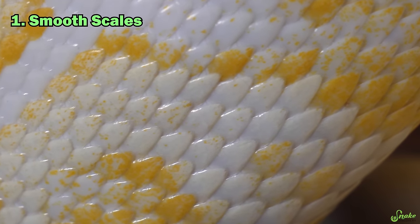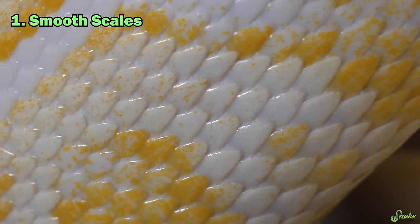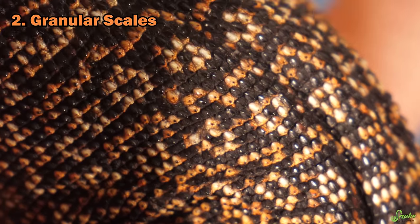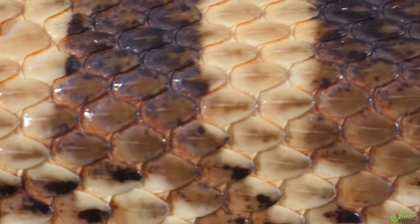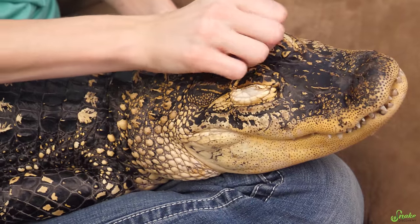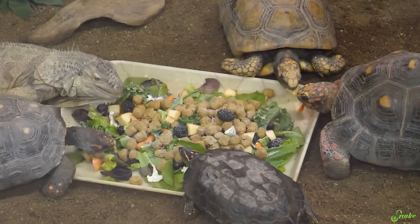Scales in the reptilia class come in three different varieties. You have smooth scales, which are obviously just very smooth-looking scales. You also have granular scales, which give a kind of bumpy appearance. And finally, you have reptiles with keeled scales, which means that the scales have a raised ridge down the center.